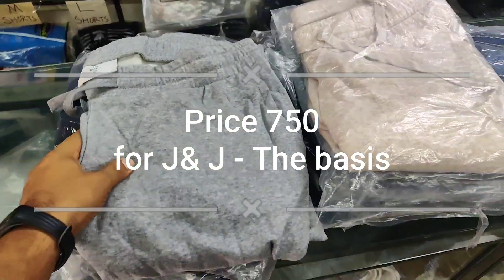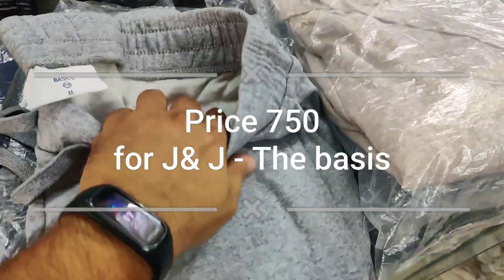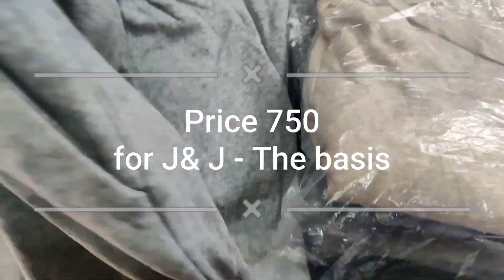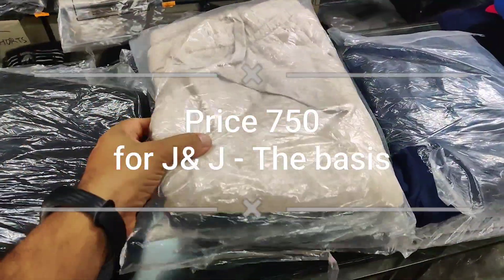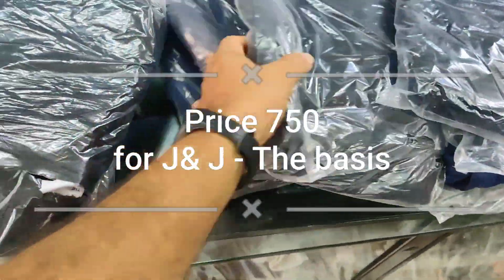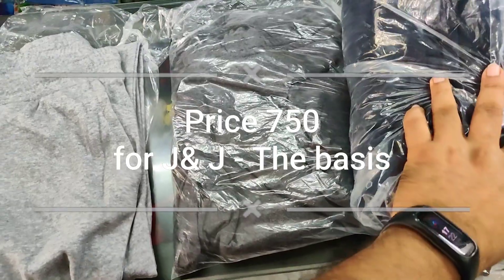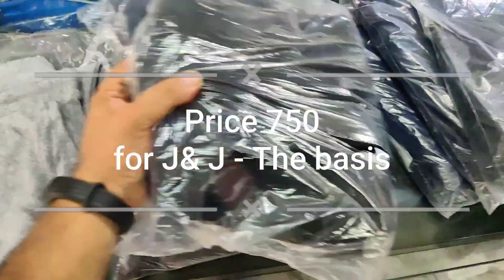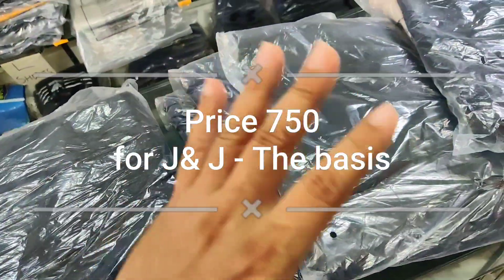After a very good response for these joggers, we have restocked them again. As you can see, the quality is very very good — these are all imported stock and have grippers. Colors available again: coffee brown, light brown, black, dark blue, and one or two pieces in dark gray. Stocks are available from XL, double XL, triple XL, and 4XL only.